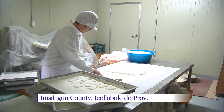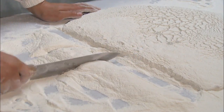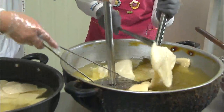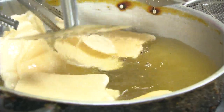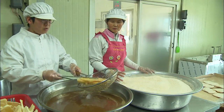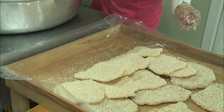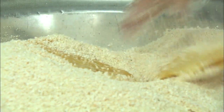Sweet rice dough covered in white rice powder is cut into palm-sized pieces. They are dried for about eight hours and then fried in oil before being drenched in sweet rice syrup. Lastly, they're covered with crispy puffed rice to be made into a scrumptious Korean sweet snack.